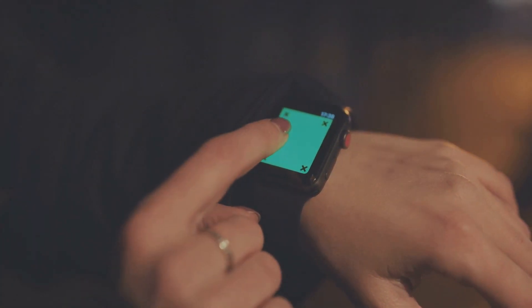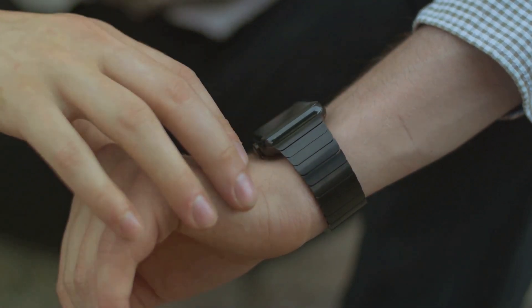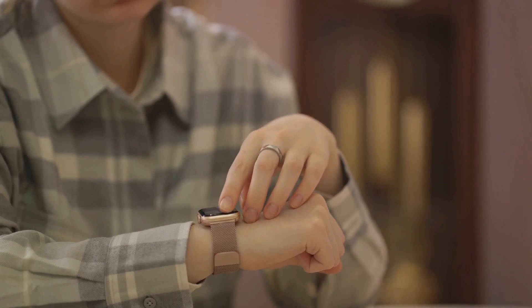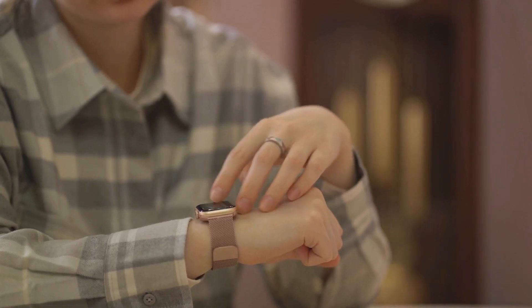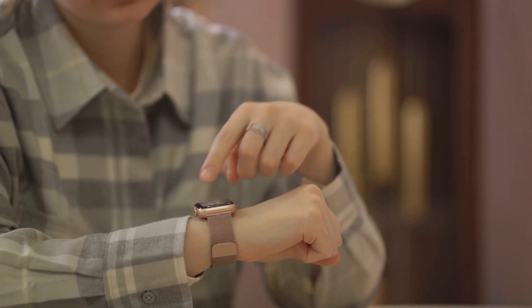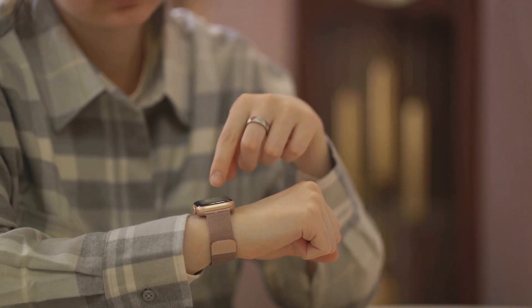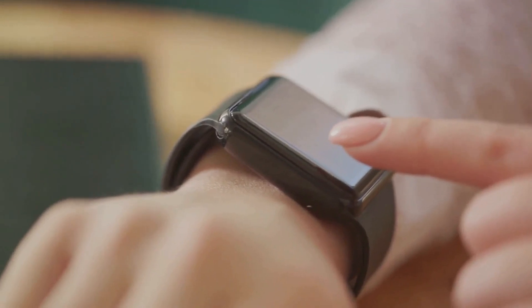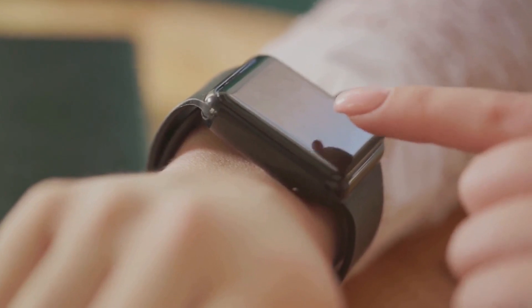Smart rings are wearable devices like smart watches, but more compact, more subtle. They're embedded with sensors and microchips that can connect to your smartphone, tablet or any other smart device you own. With a simple gesture, a swipe or a tap, you can control various aspects of your digital life right from your finger. Think of them as a remote control for your digital world, wrapped around your finger. They showcase the potential to revolutionize technology, weaving it seamlessly into our everyday life.